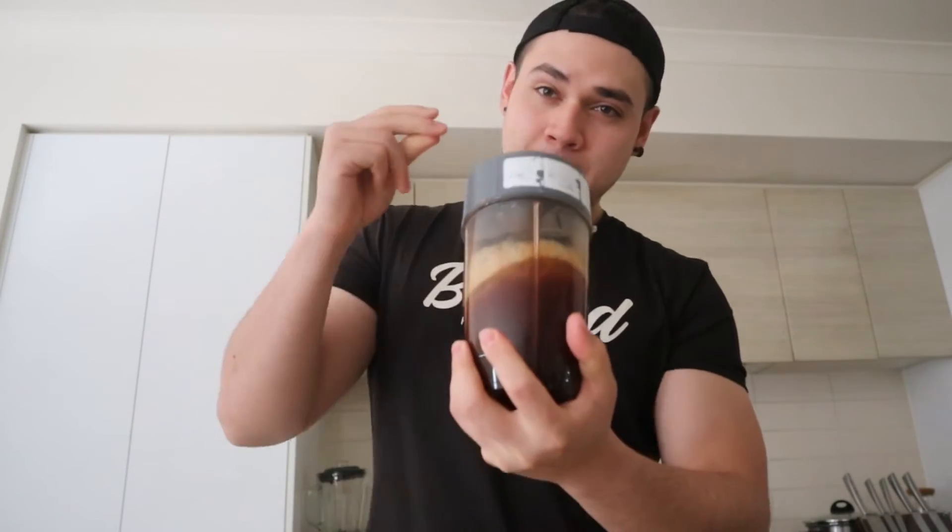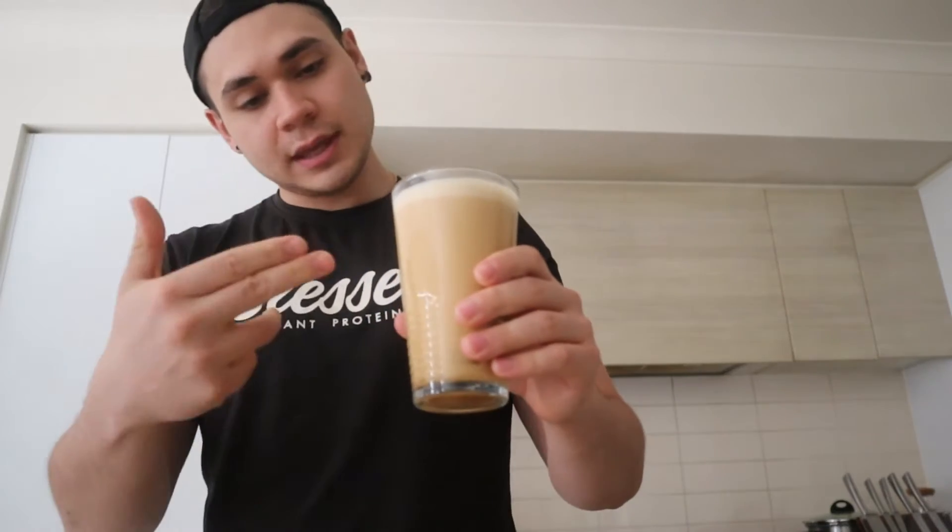Three, two, one — oh, there we go guys! The MCT coffee, here to kick-start your day.